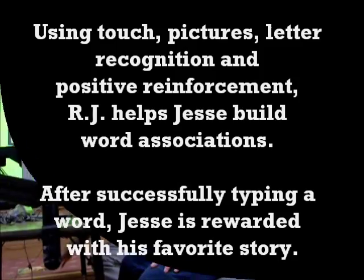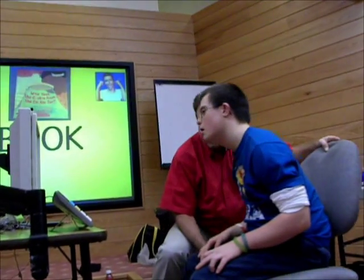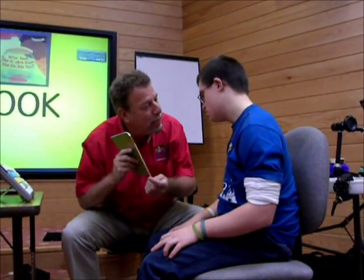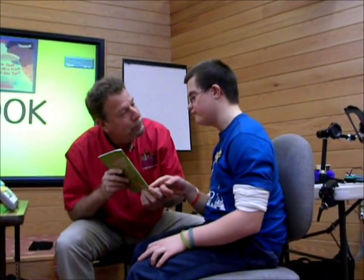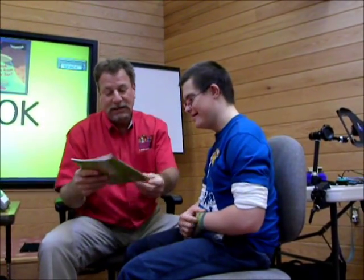Great. Jesse, please say book. Can you say book? Book. That's it. Book. Book. Nice. Let's read the book. It says...